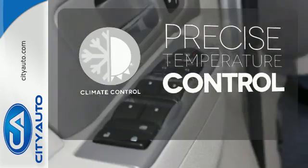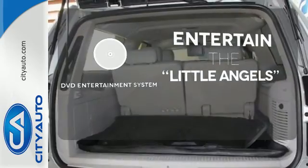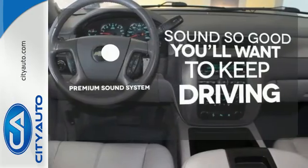Select the perfect temperature with climate control. The DVD Entertainment System is perfect for your sweet little angels. You might take a drive just to listen to the premium sound system.